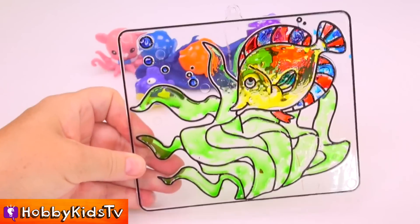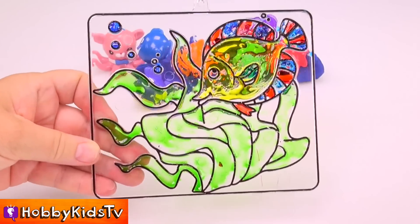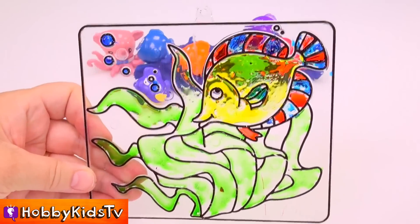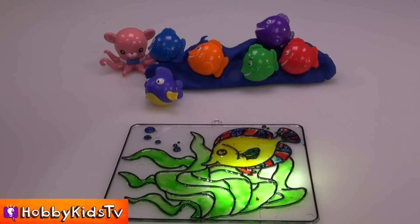And here's our sun catcher for our window in my bathroom. Isn't that pretty? Let's shine some sun on it.